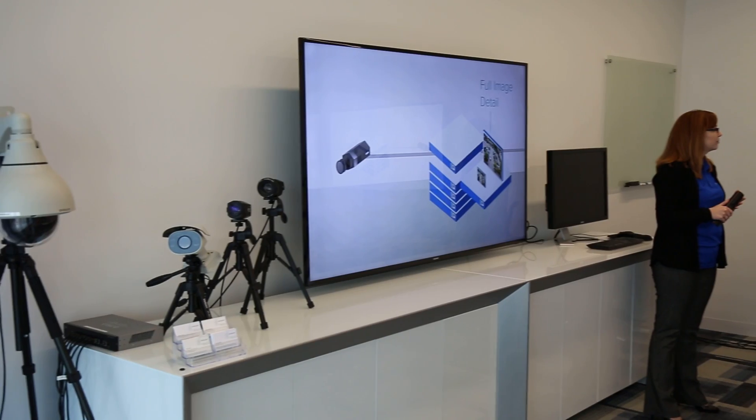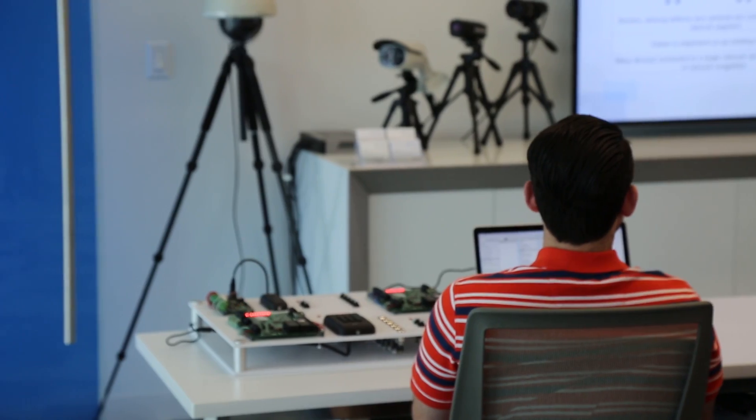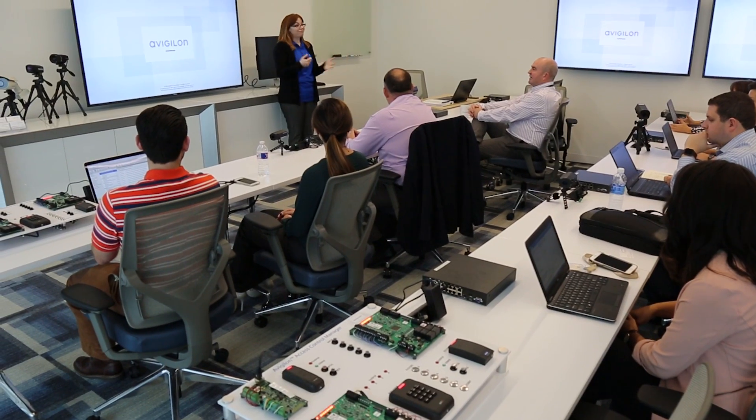At Avigilon we offer hands-on interactive training on all of our products and solutions. Our training modules walk you through the install and configuration of all the latest Avigilon solutions through self-paced online courses or through a structured classroom environment.